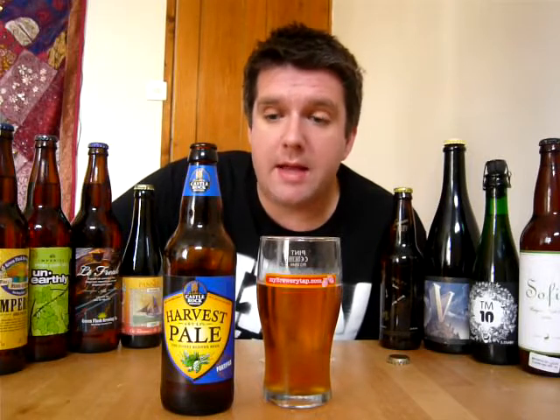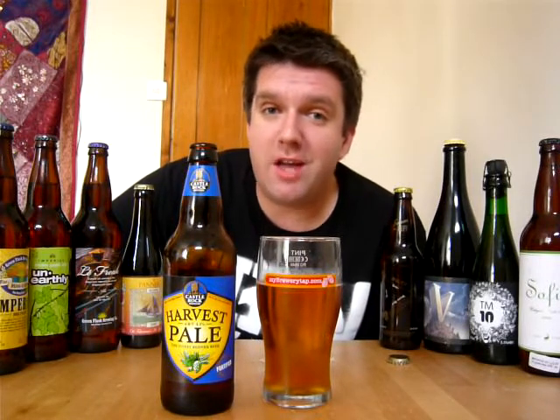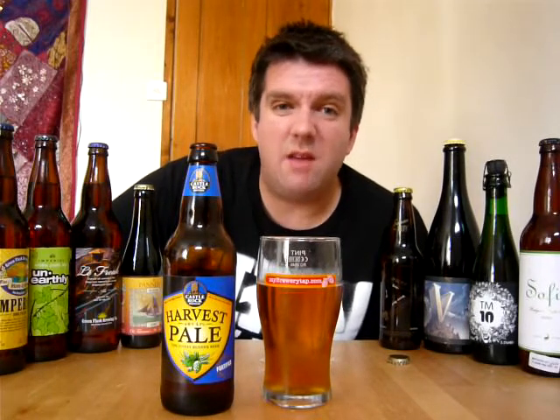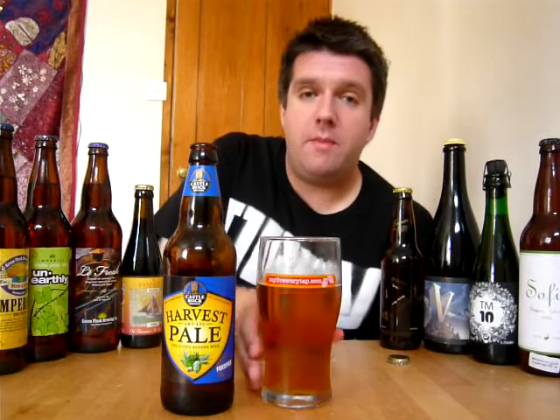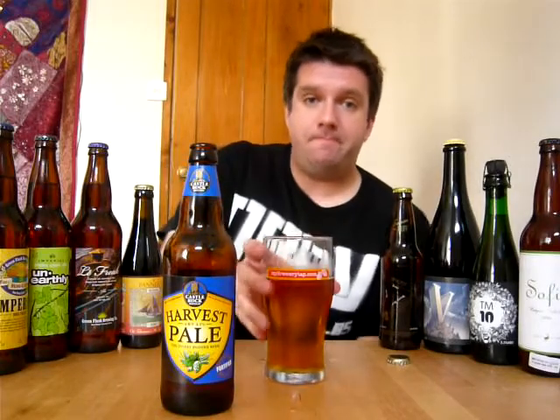Probably not. It's a really good standard pale ale. If they stock it in your local supermarket — they're doing mine in the Morrisons in Bradford — so if you see it, pick it up, give it a go. I don't think you'll regret it. Is it going to change the world? No. But is it a good English beer? I'd say yeah. So give it a whirl. Thanks for joining me for this quick review and I'll see you soon. Cheers.